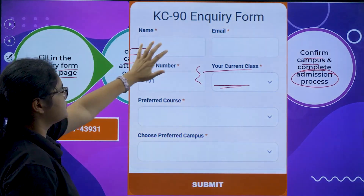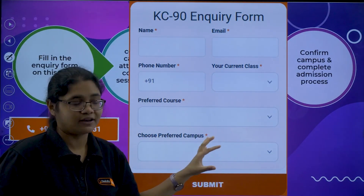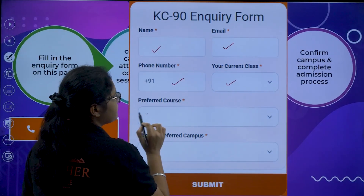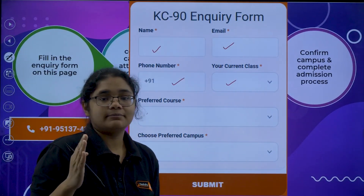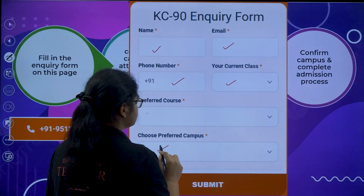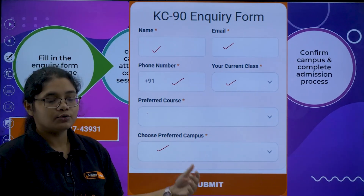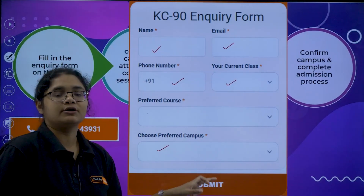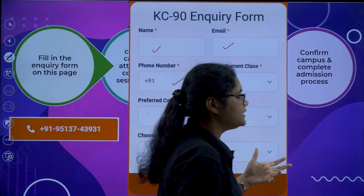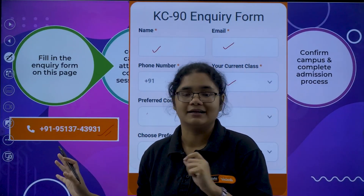Here is how the inquiry form looks. Once you visit our page, you will see a form where you enter your name, email ID, phone number, current class, and preferred course — either KCT plus Comet K, or KCT plus Comet K plus PU2. Then choose your preferred campus from the eight options available. Click submit and our counsellor will get back to you. If you want further details before filling the form, a contact number is also provided — you can call and clarify all your doubts.